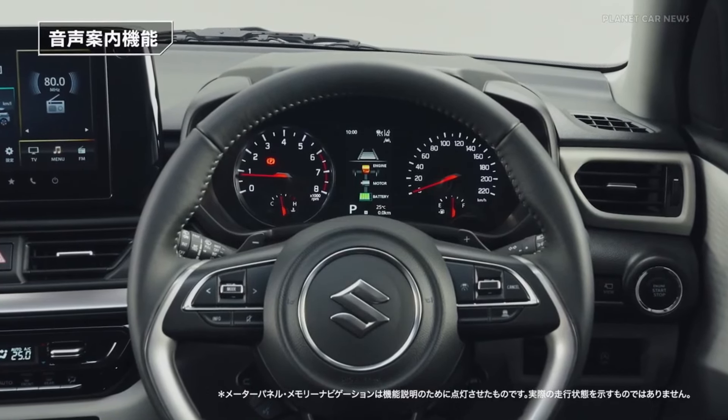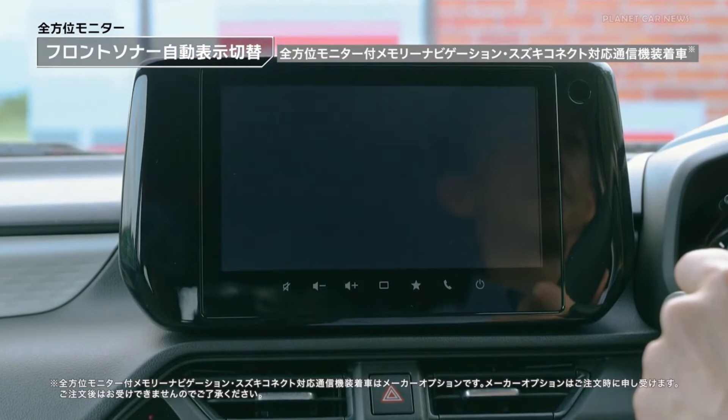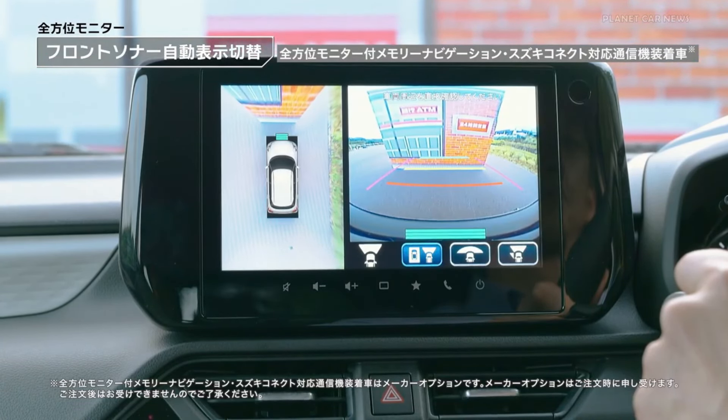The Baleno and Grand Vitara interiors are almost the same, and we can say the interior is very premium. You will find some seat changes here as well, though the overall interior layout will be similar to those models.